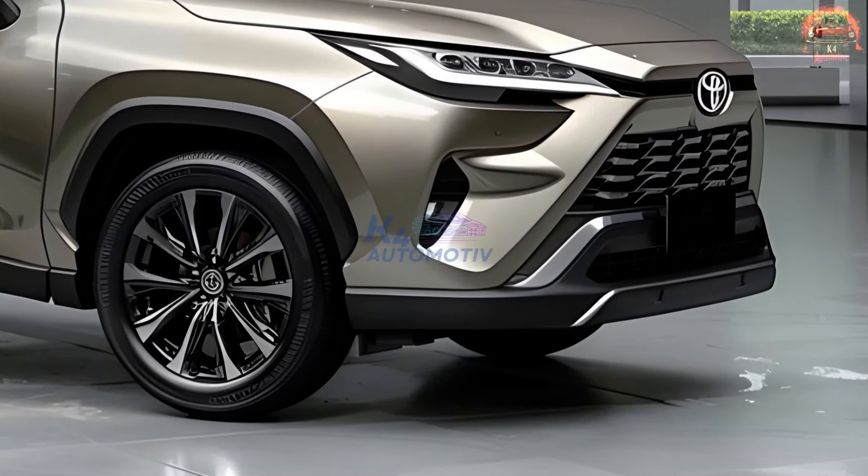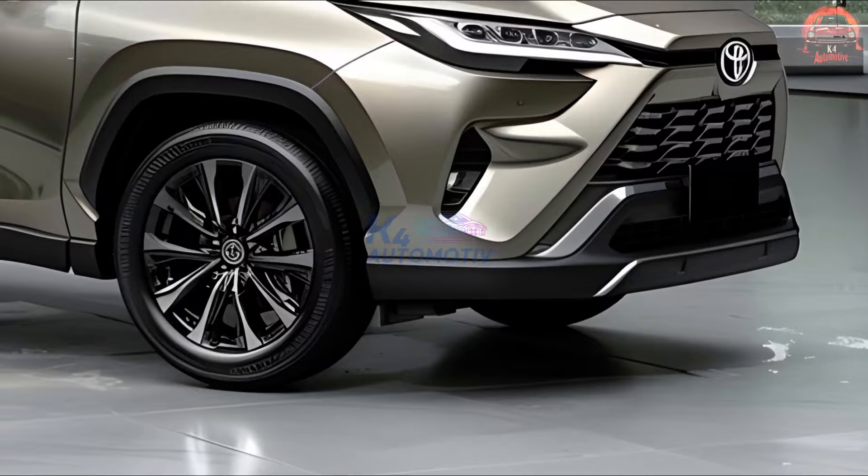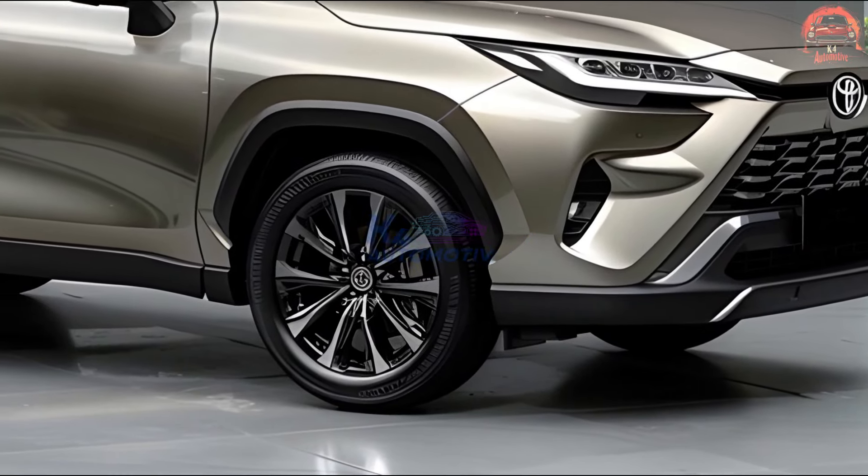Introducing the all-new 2025 Toyota Harrier, the next generation of sophistication and innovation.